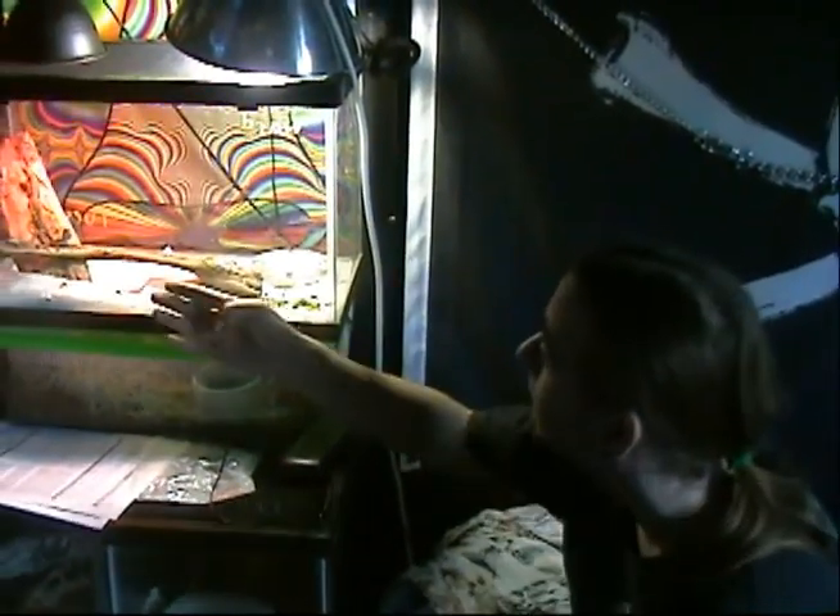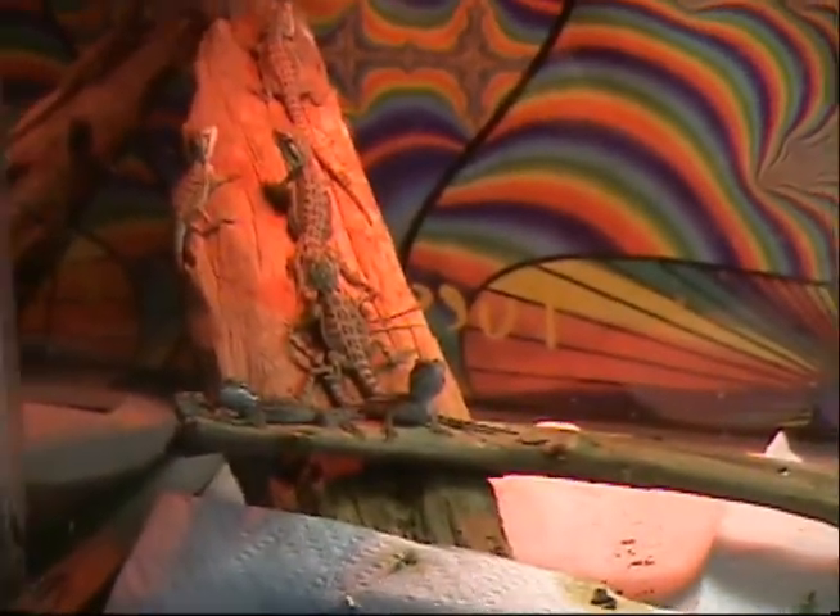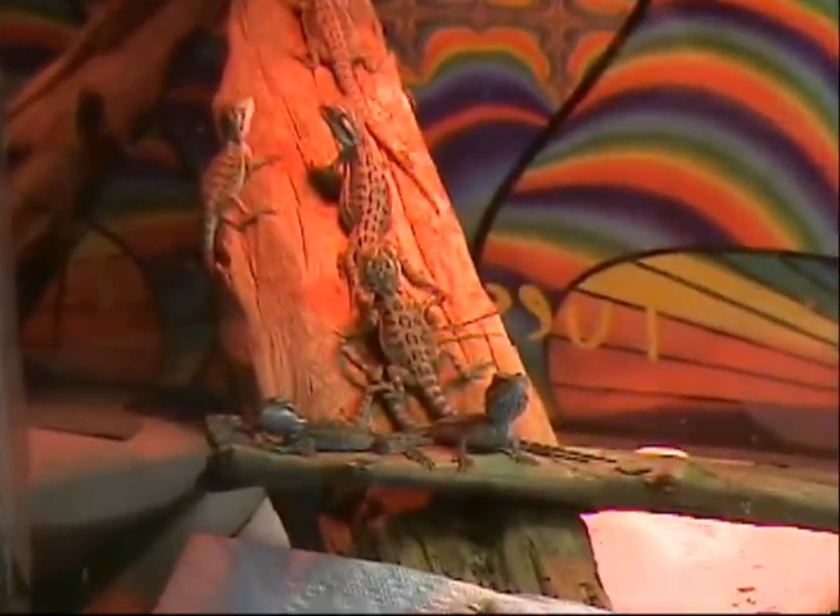There are about 50 different kinds of bearded dragons. These right here are coastals and sunburst, and my goal is to breed every single kind one day.